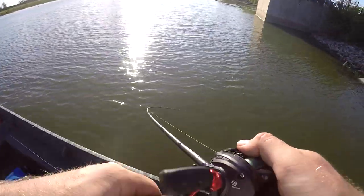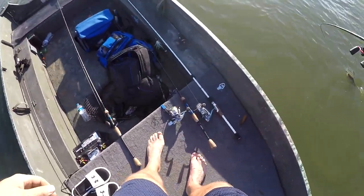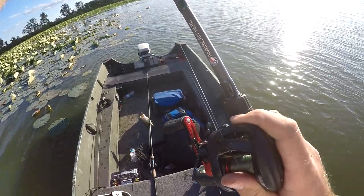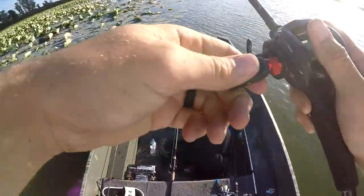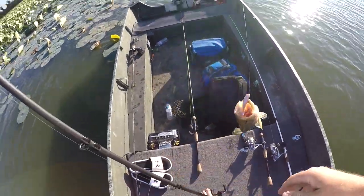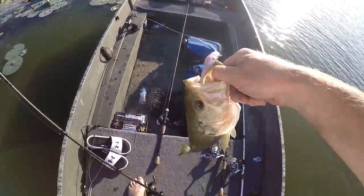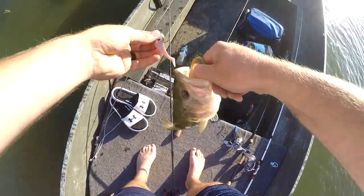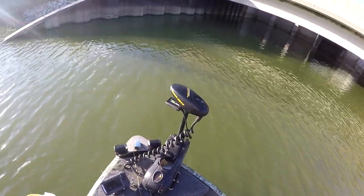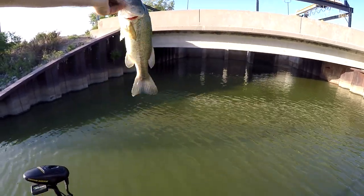There we go, there's one. Oh, that's a good one. That's a pretty good fish. Come here, buddy. That was weird — got it in the bottom of the mouth. A little shed. We're going to throw this guy back in. This little skinny, real skinny guy.